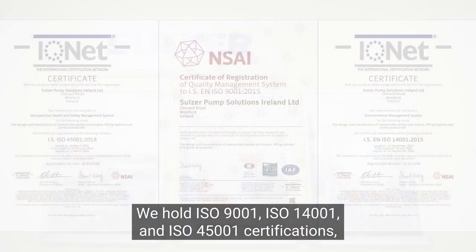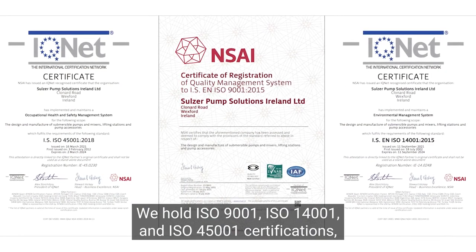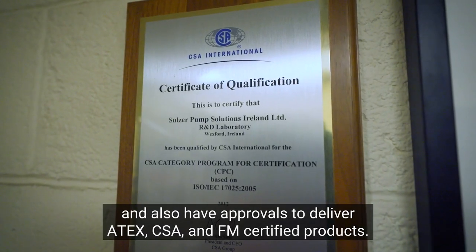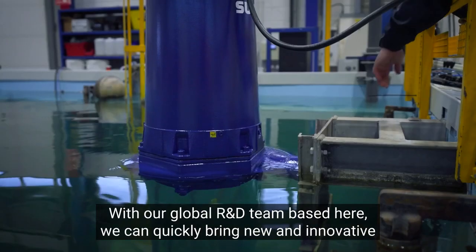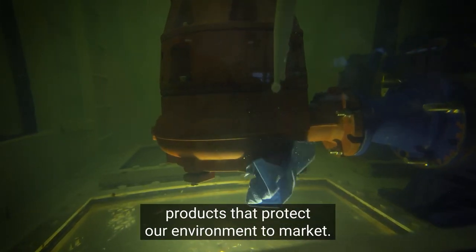We hold ISO 9001, ISO 14001 and ISO 45001 certifications and also have approvals to deliver ATEX, CSA and FM certified products. With our global R&D team based here, we can quickly bring new and innovative products that protect our environment to market.